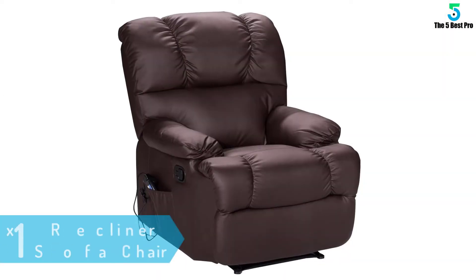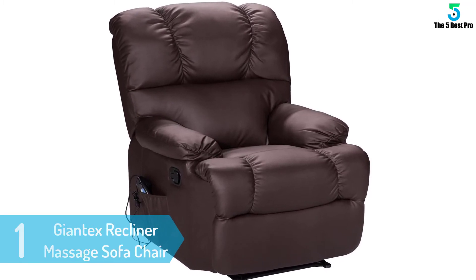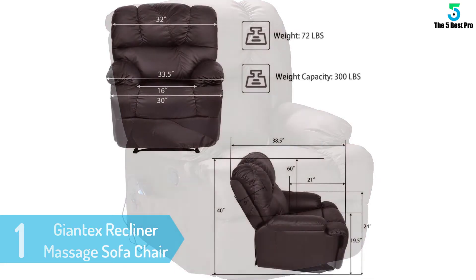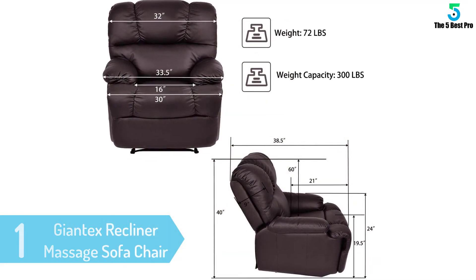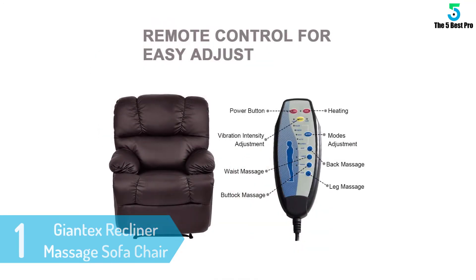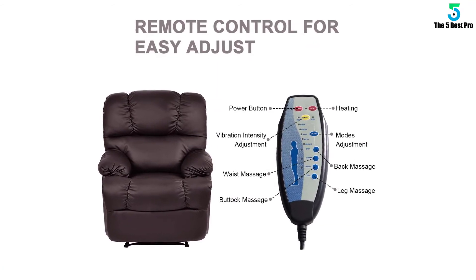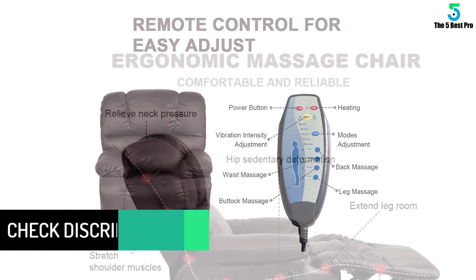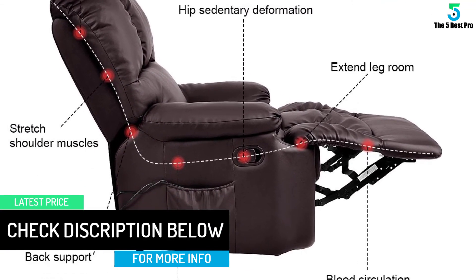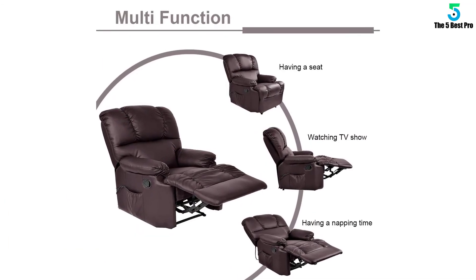At number 1: Giantex Recliner Massage Sofa Chair. This is the epitome of sofa meets massage. At first glance, you probably wouldn't assume that this chair contained many moving parts and motors. It looks like a puffy, everyday lounger found in more old-fashioned style homes. The beige leather adds to this effect. The chair has an undeniable retro feel to it. It's also very impressively priced considering all the functions it embodies. The chair includes a storage pouch on the side of the sofa for magazines or cellular devices.